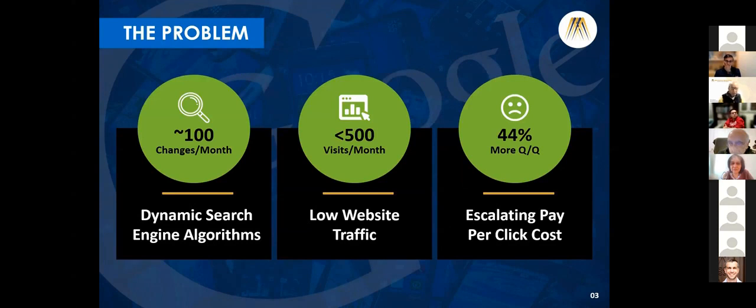The problem is search engine algorithms change significantly every day. Because of that, the qualified traffic to the website reduces drastically. And there is an escalating cost of paid media, increasing by almost 44% quarter by quarter.